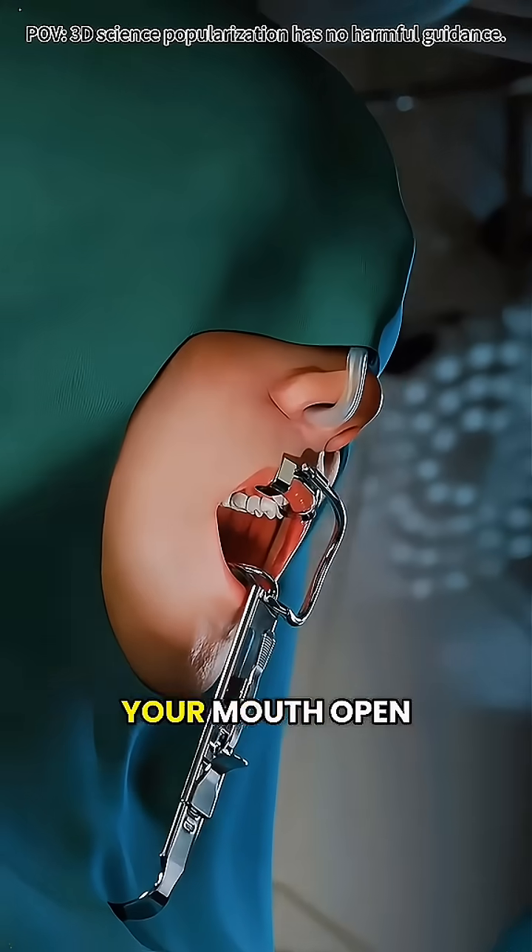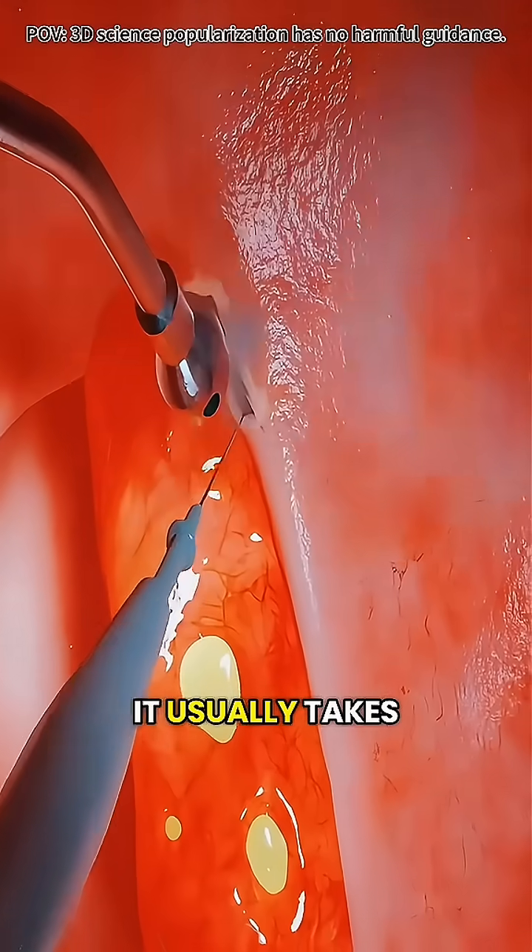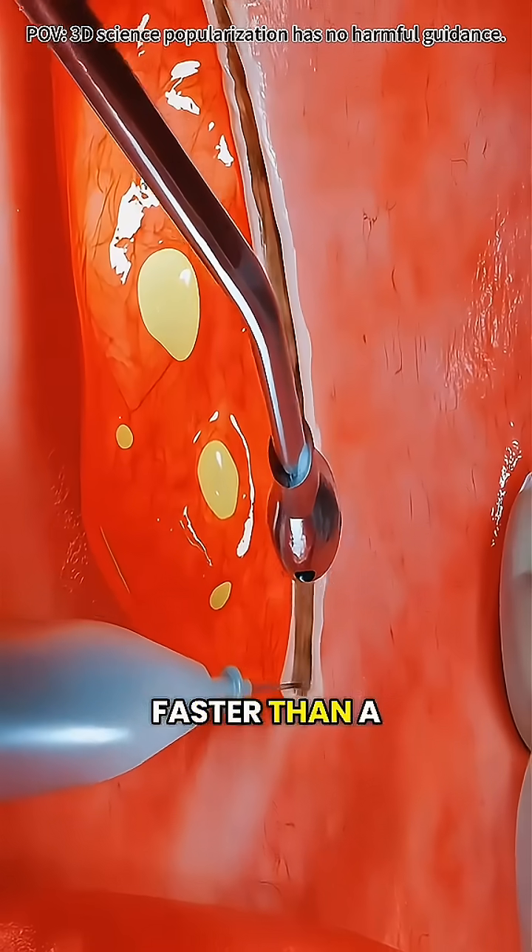While asleep, the doctor keeps your mouth open and removes the tonsils with tiny tools or a cauterizer that stops bleeding. It usually takes less than an hour — faster than a dental cleaning.